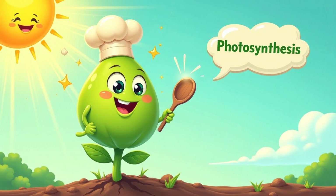Photosynthesis is a fancy word, but it just means making food with light. Plants are like tiny chefs using sunlight, water, and a gas called carbon dioxide to whip up their own meals.